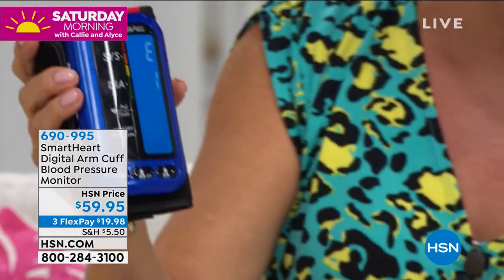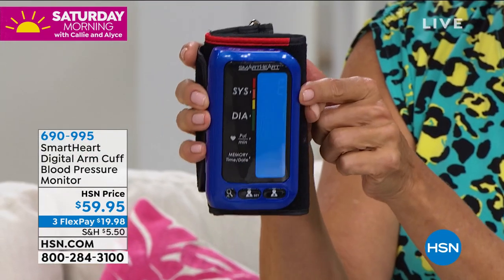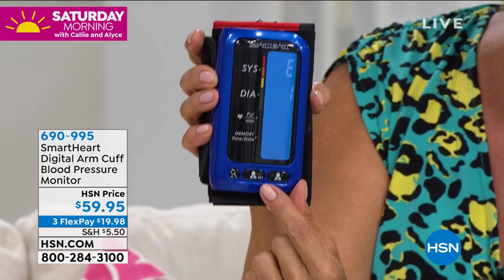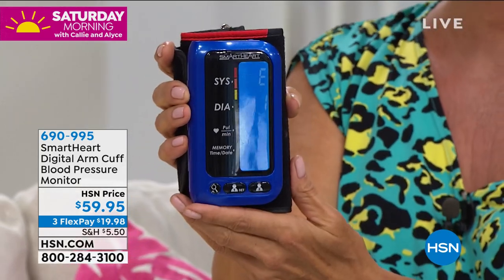I love this one because it's got a nice big screen. It gives you the systolic, the diastolic, and pulse readings. It's got a two-person memory — you can see number one and two right down here — and it's giving you up to 500 readings that will stay in the system, so you can bring that to your doctor if you need to see what's been going on with you.